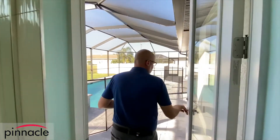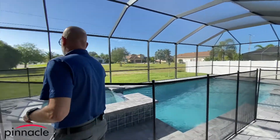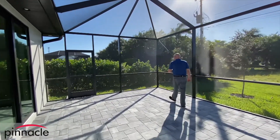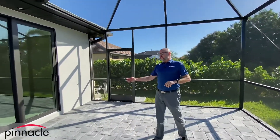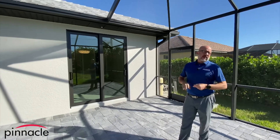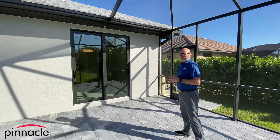Let's go out to the pool area. Coming off the third bedroom, we have a sliding glass door, making this a nice little space for whoever is staying in this room. They'll be able to set up some chairs and an umbrella to enjoy the beautiful Florida sunshine.